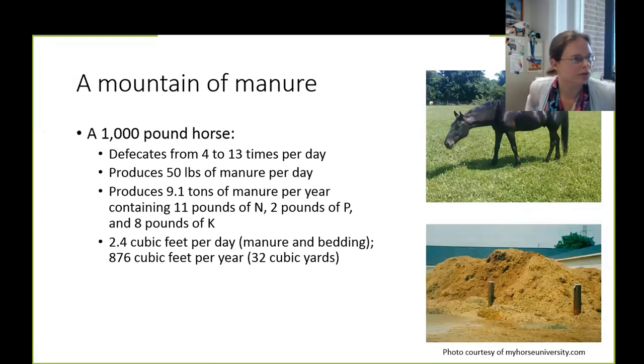In many cases, we're truly dealing with a mountain of manure. An average thousand-pound horse will defecate anywhere from four to thirteen times per day. Total manure production is around 50 pounds per day per thousand-pound horse — and that's just the poop and the urine, not even accounting for bedding material like straw or wood shavings. This equates to about nine tons of manure per year, containing 11 pounds of nitrogen, 2 pounds of phosphorus, and approximately 8 pounds of potassium.